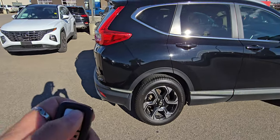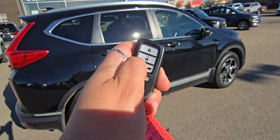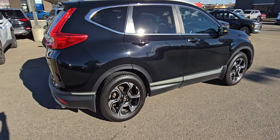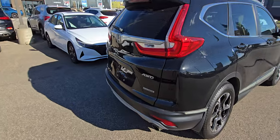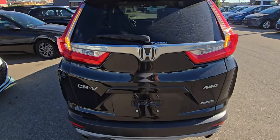First off, you've got remote start on the key. That's going to be super handy in the upcoming months. It's all-wheel drive, and it's got the power liftgate.